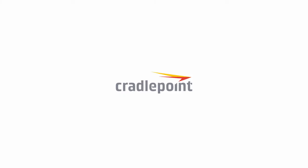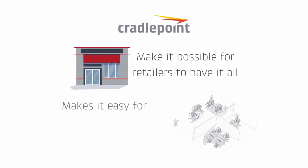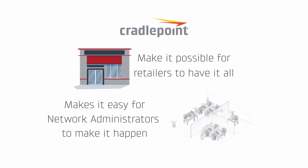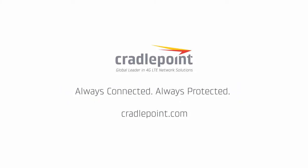Cradlepoint solutions make it possible for retailers to have it all and make it easy for network administrators to make it happen. Always connected. Always protected. Always Cradlepoint. Learn more at cradlepoint.com.